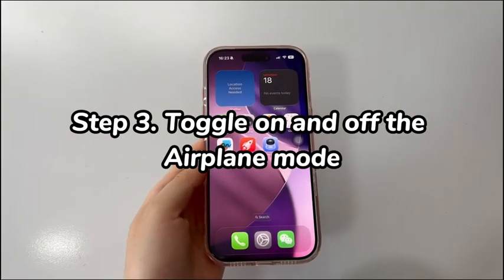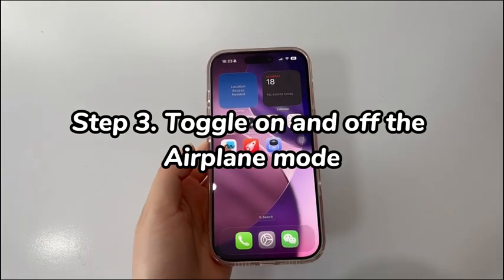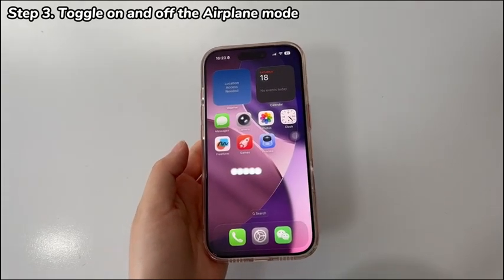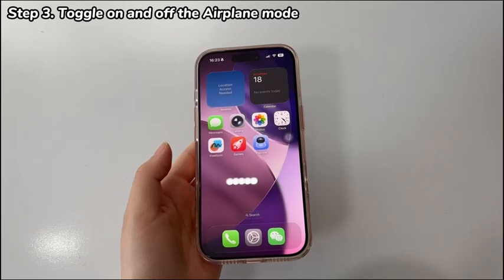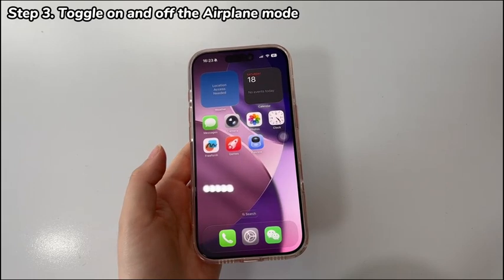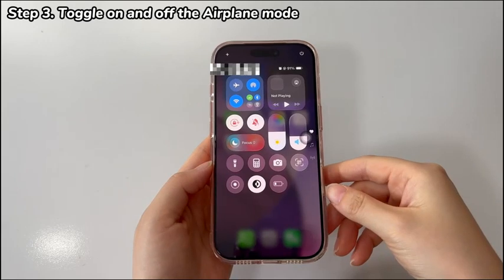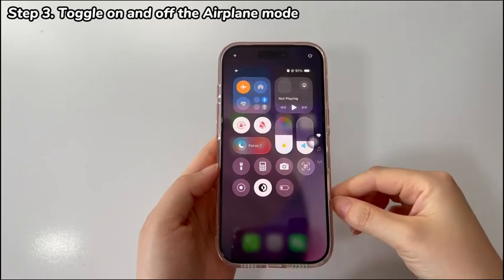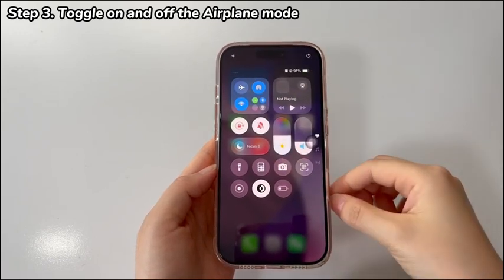Step 3: Toggle on and off airplane mode. Turning on airplane mode cuts all wireless connections for a while to reduce interference among wireless signals. Then switching it off forces the device to search for the same network again, which brings up stronger signals and refreshes network configuration. From the top right corner, slide your finger downwards to open the Control Center. Locate the flight mode icon and tap it to turn it on — the icon should turn orange. After a few seconds, tap the icon again to turn it off, then return to the home screen.